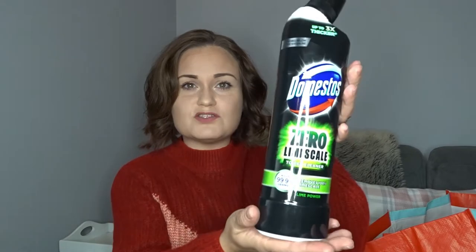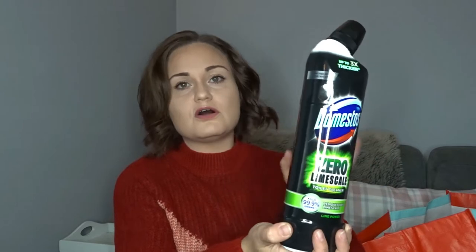I've got the big one of those, and then sticking with bathroom stuff I grabbed one of these Domestos Zero Limescale in the Lime Power Fragrance. It kills 99% of germs and where we live we've got really hard water. So I like to put something like this down the toilets of an evening — once the boys have been to the loo for the last time and they're going to bed — so it's cleaning while they're asleep.